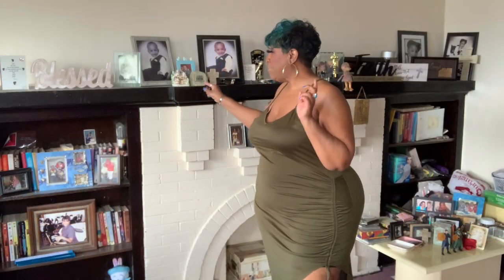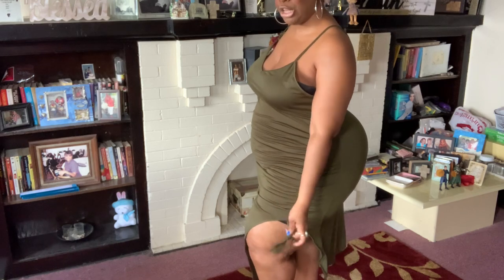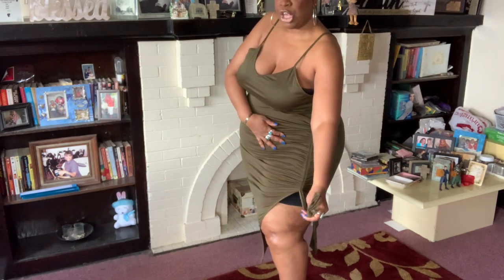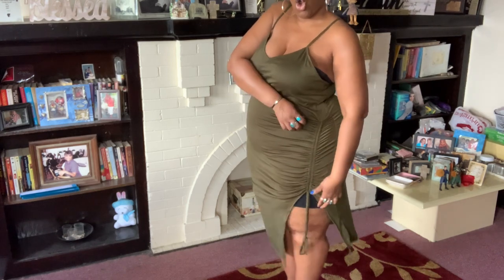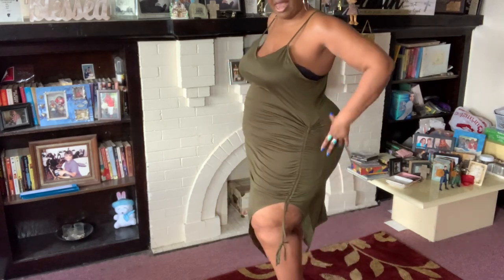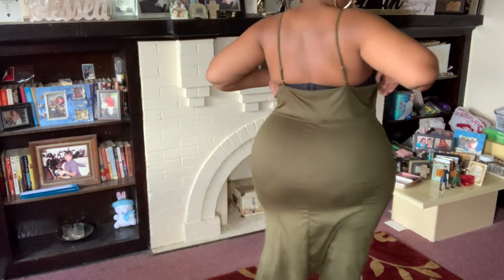Here is dress number one. In my previous video for Lovely Wholesale I told you guys that green is going to be the color for spring and summer — so look at this olive dress! It is so freaking cute, and you know I love ruching. It has spaghetti straps, ruching down the hip area, and a little tie, so you can adjust it — pull it up higher or pull it down if you don't want to show as much leg. It doesn't have a lot of stretch.